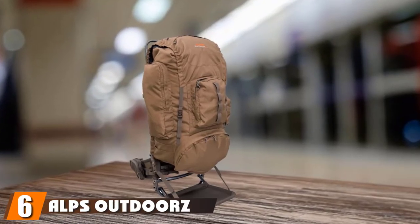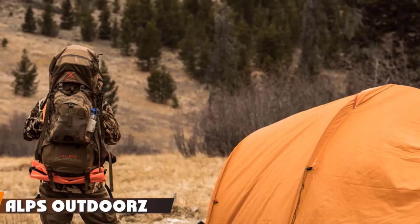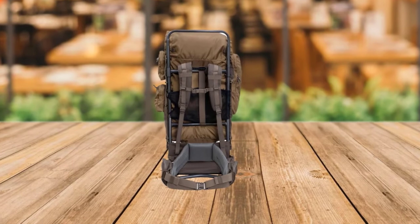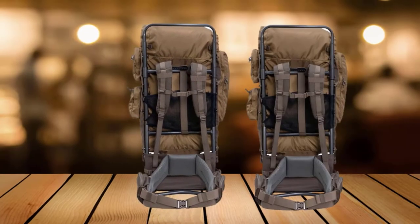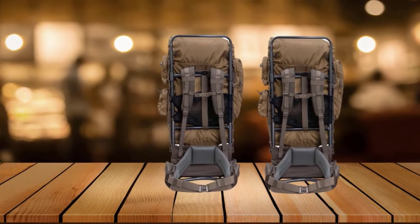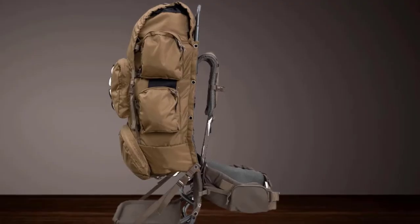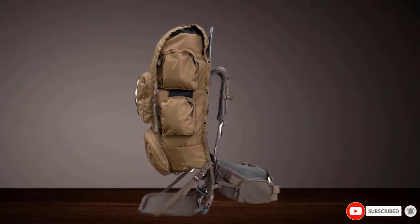The number six position is dominated by the ALPS Outdoorz Commander Plus Backpack. Made using high-quality nylon fabric, this backpack is well-built to last and keeps every gear well organized thanks to its multiple pockets — including a spotting scope pocket, main pocket, hinge pocket, and more — ensuring you don't miss out on carrying any valuable item. One key benefit is its detachable design combined with a secure lashing system that allows users to make use of its frame for moving meat around.